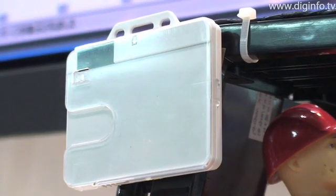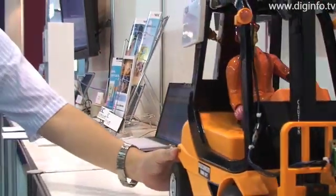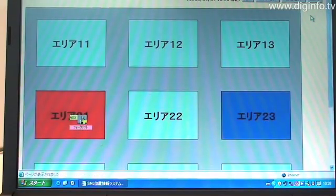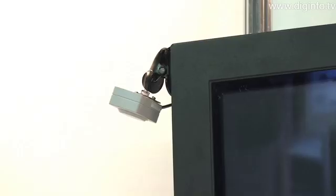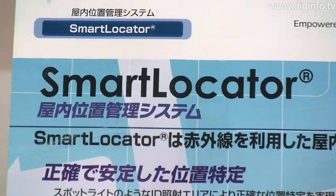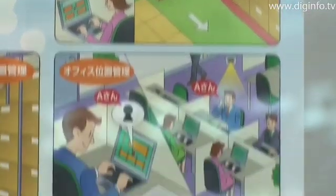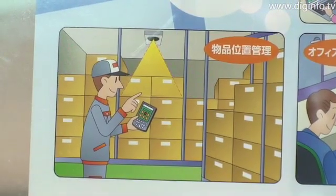The Smart Locator from NEC Engineering is an indoor location management system that uses infrared signals. Infrared communication signals are not easily affected by the surrounding environment, such as machines and fixtures made of metal, and do not penetrate walls or ceilings. The Smart Locator utilizes these characteristics to identify and manage the location of mobile terminals with a high degree of accuracy.